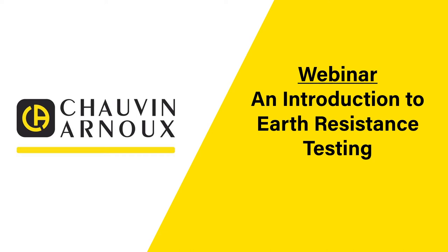Hello and welcome to the Chauvin Arnoux webinar. Today we're going to give you an introduction to earth resistance testing.